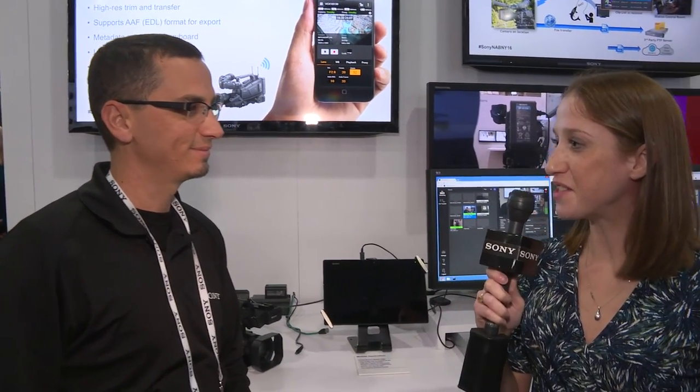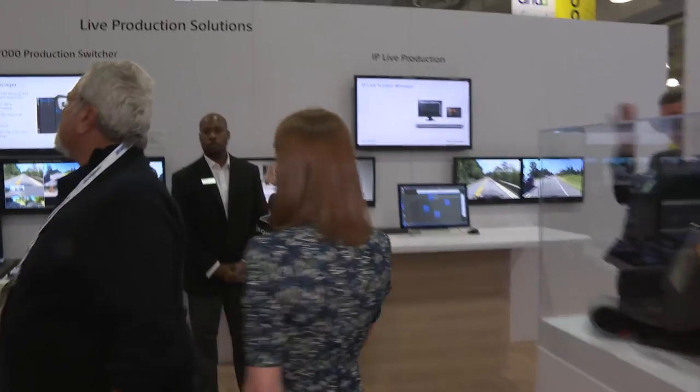Well thank you so much, it was great to talk to you. Thank you. Next we'll be moving on to live production solutions including IP Live and Switchers, talking to Sony's Dionne LaQuinte. Hey Dionne. Hey Alison. So we are here in the live production solutions area of the booth. Can you tell us about some of the new products that are here?